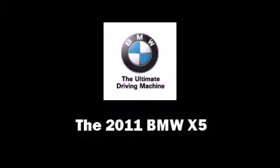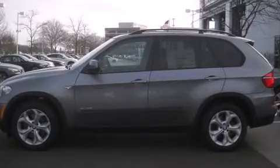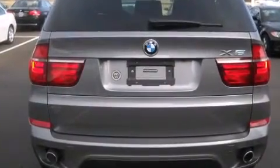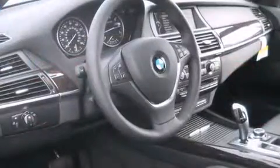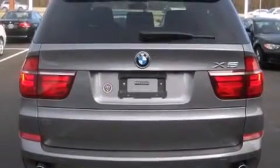Come test drive this 2011 BMW X5. It features an automatic transmission, all-wheel drive, and a three-liter six-cylinder engine. The engine breathes better thanks to a turbocharger, improving both performance and economy. All of the premium features expected of a BMW are offered.